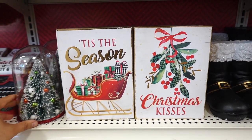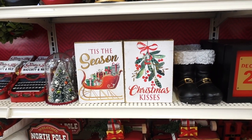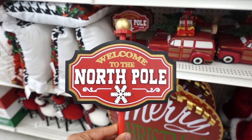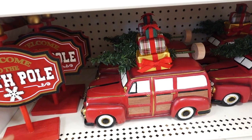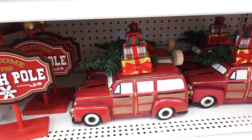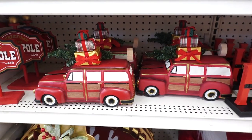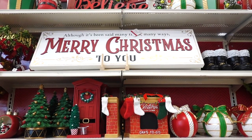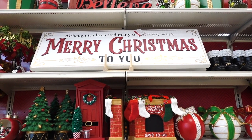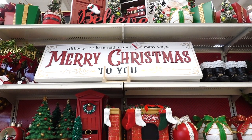Then they have these two signs — this one says Tis the Season, and the one next to it is Christmas Kisses. They also have signs like I showed earlier but this one says Welcome to the North Pole with a nice station wagon carrying gifts on top and a Christmas tree. The station wagon is $39.99. I also spotted this sign for $49.99 that says although it's been said many times many ways, Merry Christmas to you.